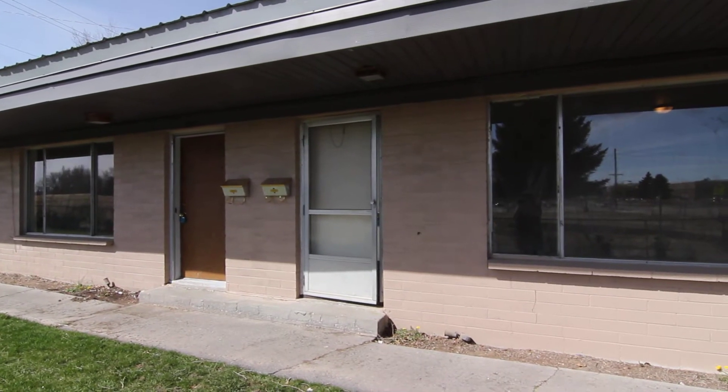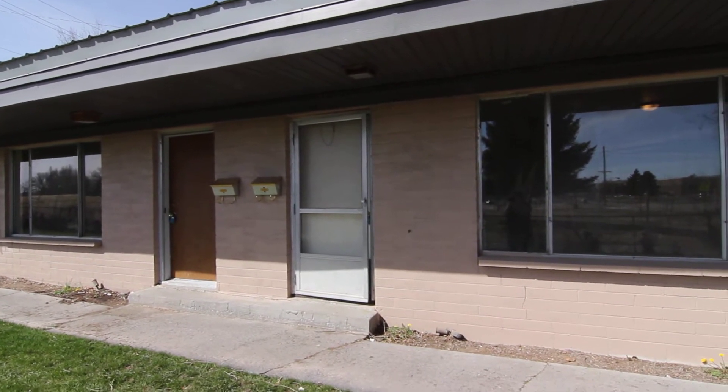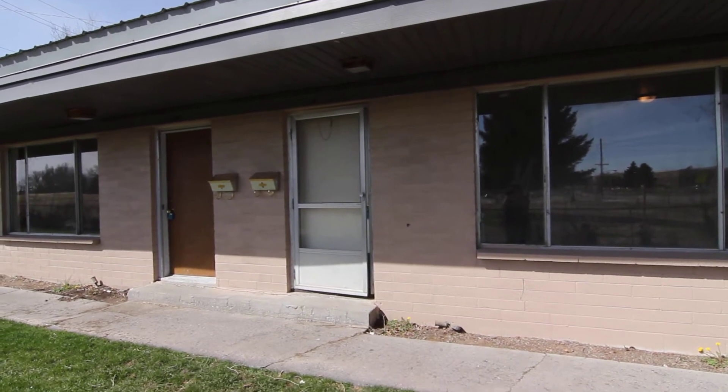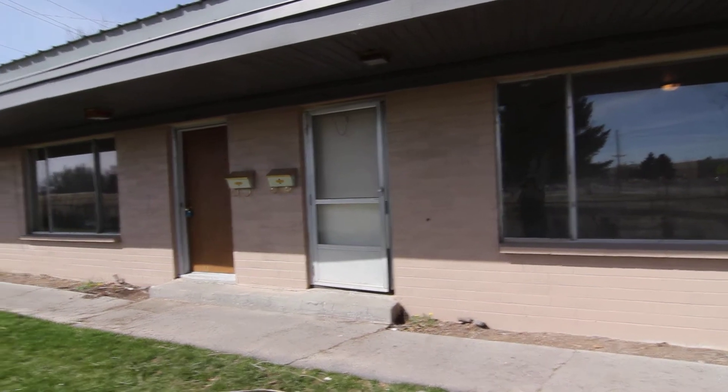Welcome to Jacob Grant Property Management. Today we're doing a virtual tour of 848 Garfield. This is a ground-level, one-bedroom, one-bath unit. We'll have a quick look around here.